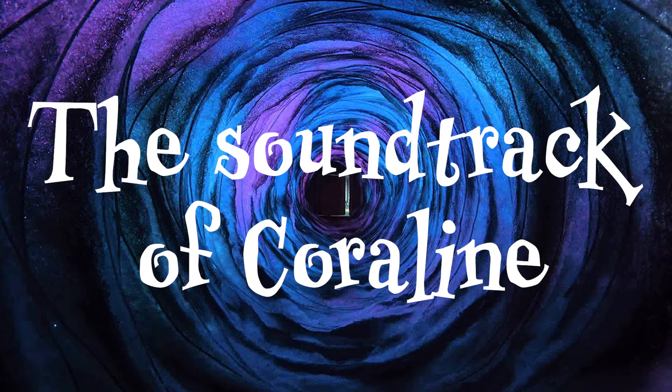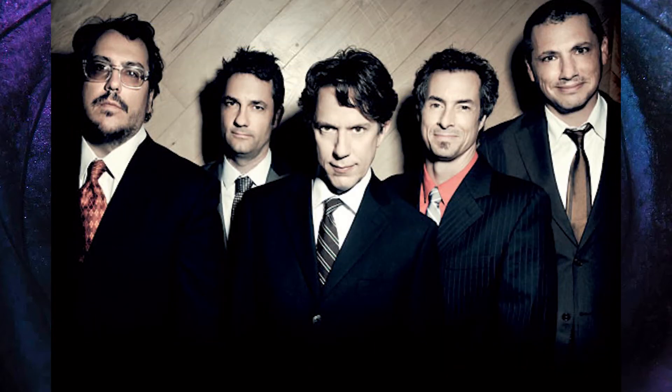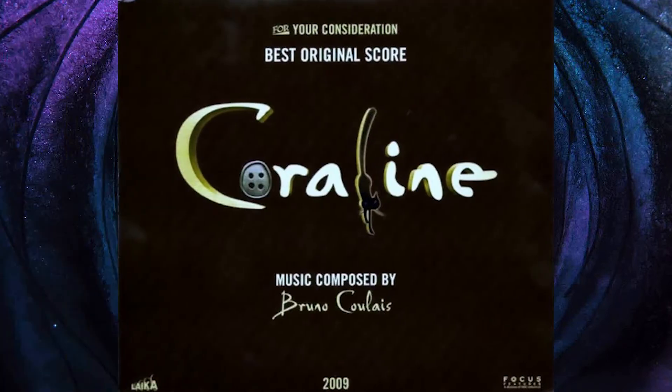The soundtrack of Coraline. I don't mean the music that was supposed to be played by They Might Be Giants — I mean the music written by French composer Bruno Coulais. Because he is French, you assume the song you hear is in French and that's why you can't understand it. But no — French people can't understand it either, because it is, in fact, complete gibberish.